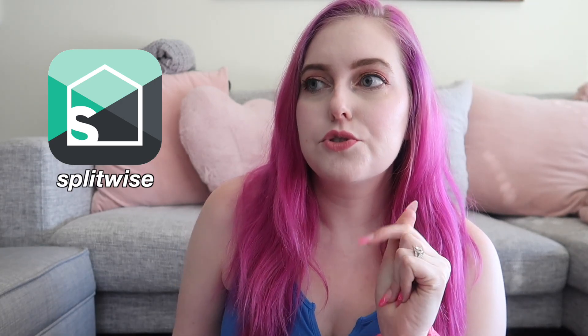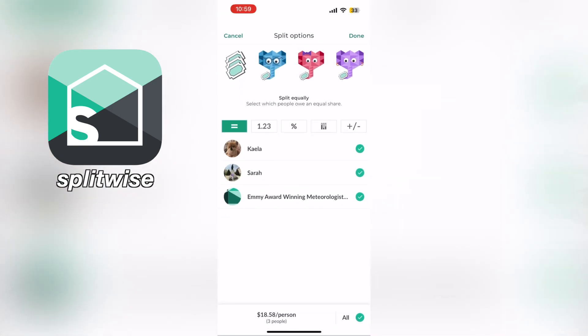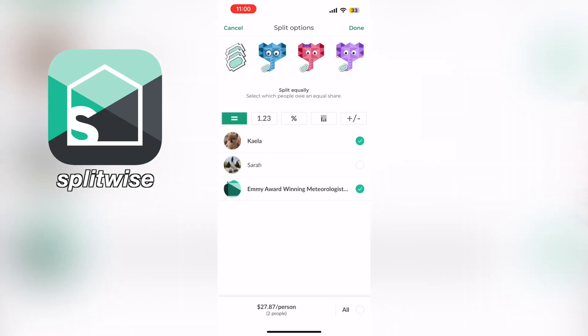One more app recommendation: Splitwise. It's an app for splitting payments with friends or groups, really useful when traveling with others. You enter expenses, split them equally or by percentages or specific amounts, and you can exclude certain people from transactions. It tallies everything up at the end so you can pay each other back in one lump sum rather than constantly exchanging small amounts. The only thing I wished it did was currency conversion — I had to do that manually. It's free, and I've used it on three or four trips. Highly recommended.